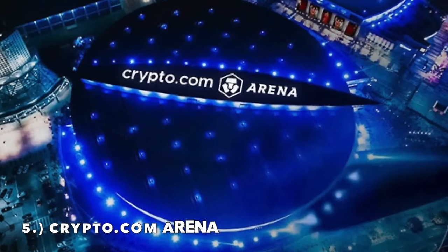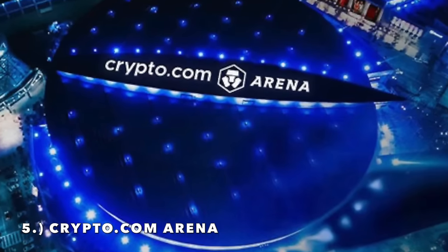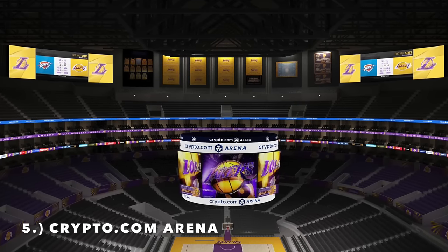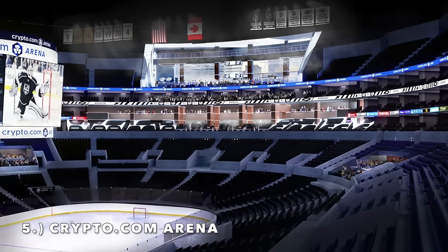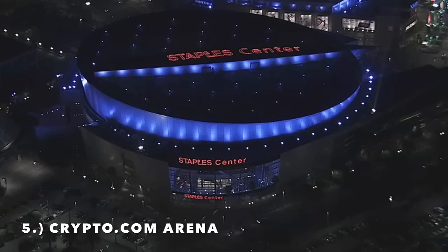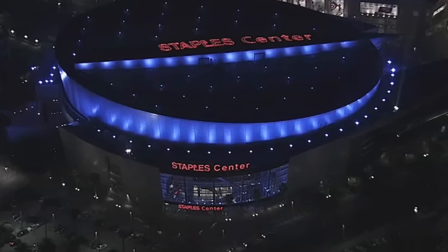Moving on to number 5, it is Crypto.com Arena, home of both the Lakers and Clippers — of course that's changing with the Clippers moving to the Intuit Dome. Located in LA, they did a great job on the exterior lighting — it just looks so good. The arena itself really transforms when it dims for Laker games. The interior has a lot of suites and a very small upper deck, and they're possibly getting a renovation to cut out one of the upper deck areas and put in a natural light window. The exterior just screams LA and box office. I'm throwing it in at number 5.